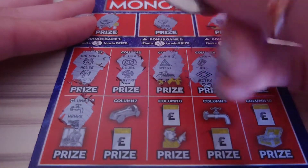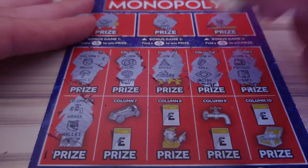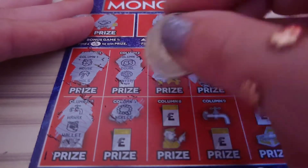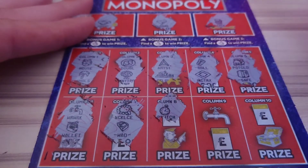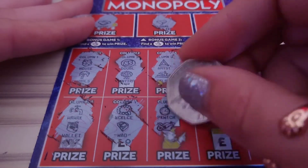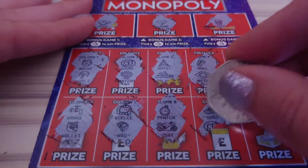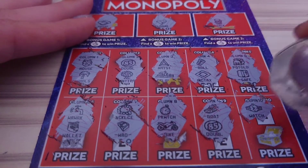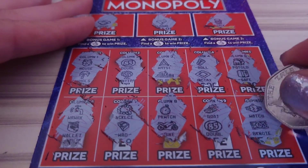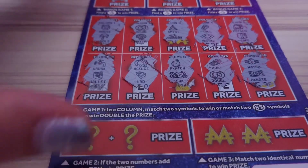Down to the second row: we have the tap — the waterworks, sorry — and the wallet. The necklace and the wad. The stopwatch and the motorbike. The boat and the 85. And a watch and banknote. So unfortunately, no matching symbols there.